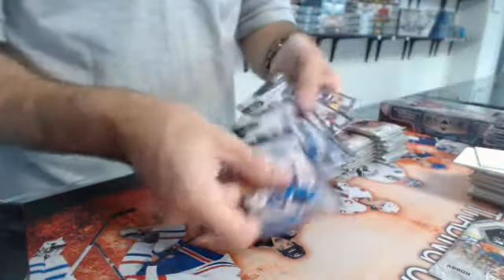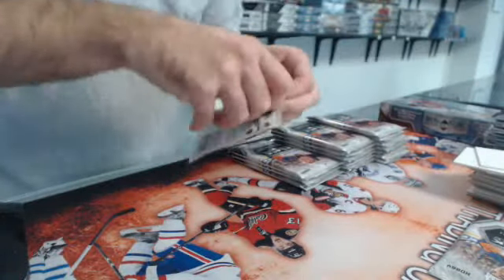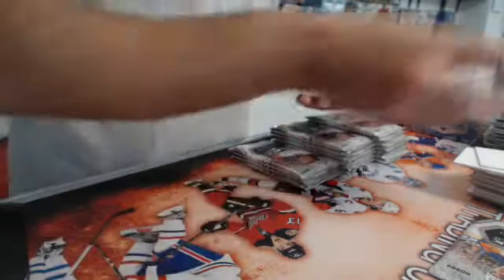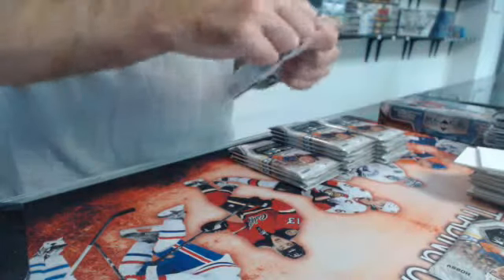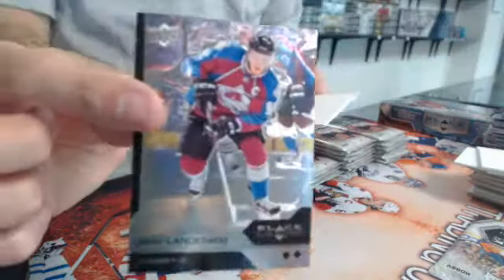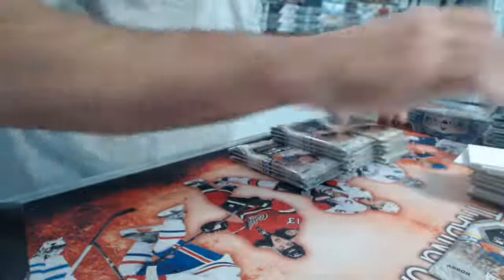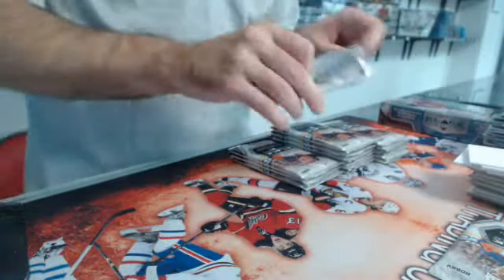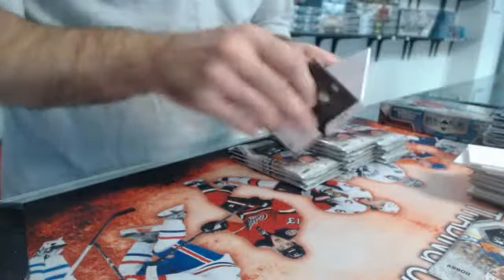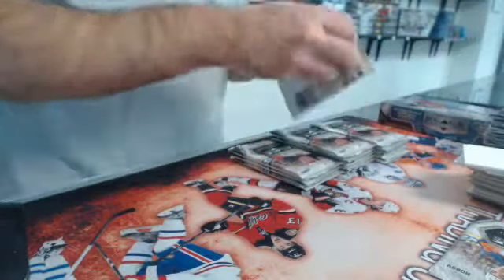All single diamond. Rookie gems, triple diamond — and that's Igor Bobkov. Double Gabriel Landeskog card. Rookie gems, triple diamond threads — Seth Jones.